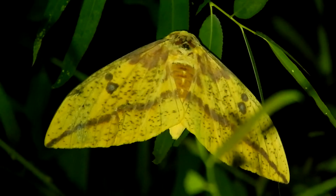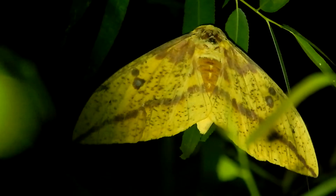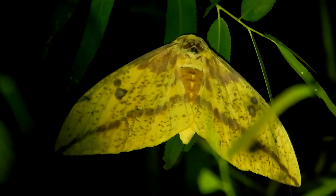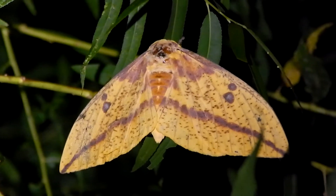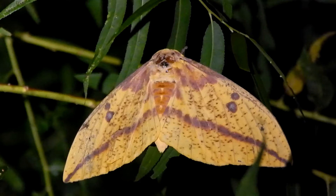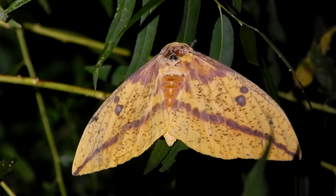Although this colorful moth might be striking to us, it might not be that noticeable to a predator. Its colors are similar to those of a dead leaf, and a passing bird might mistake it for one.